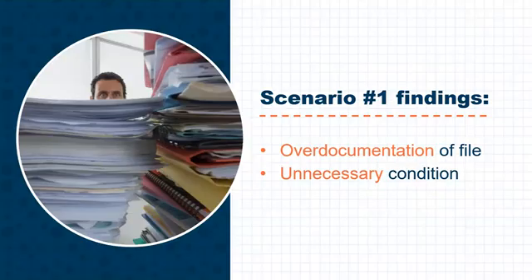The findings were over-documentation of the file and unnecessary conditioning requiring the auto expense worksheets, which may or may not be available. This scenario did have a happy ending, as this particular borrower was able to provide the requested documentation.